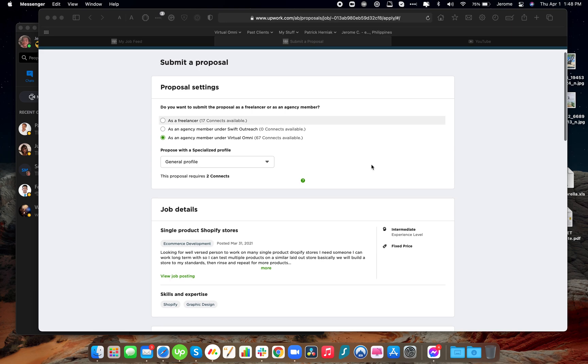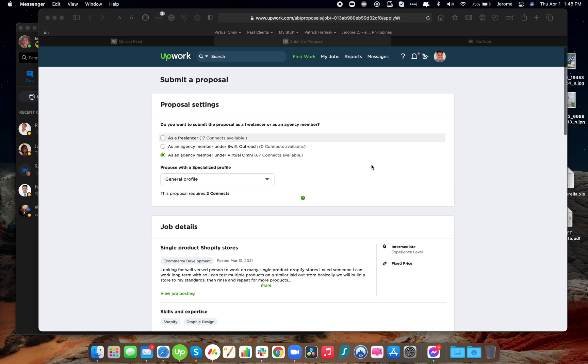I'll be sending you the instructions later for those who will be under today's proposal sending. If you have any questions, don't hesitate to send us a message and we'll answer you. Thank you so much and have a great day.